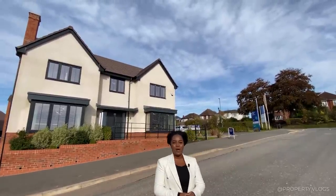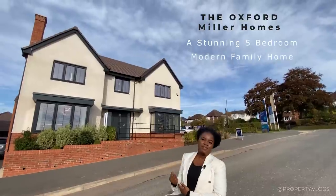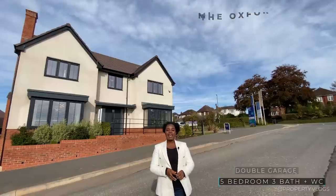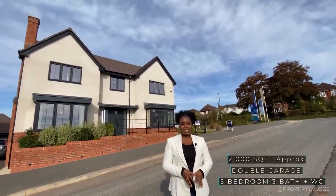Welcome to another amazing installment of Property Vlogs. Today I'm here to show you the Oxford House Type by Miller Homes, which is behind me. This beautiful rendered property is a five-bedroom, three-bathroom property and the approximate size is just over 2,000 square feet.